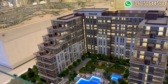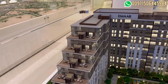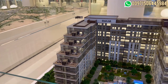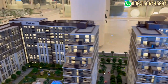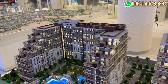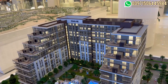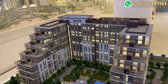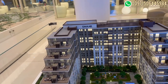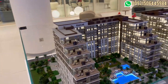The duplex units are 2,500 square feet — also limited, not many three-bedroom duplexes available — starting from 4,440,000 AED. The payment plan is linked with construction: an 80-20 plan, 80% during construction and 20% on handover, which is expected to be December 2026.